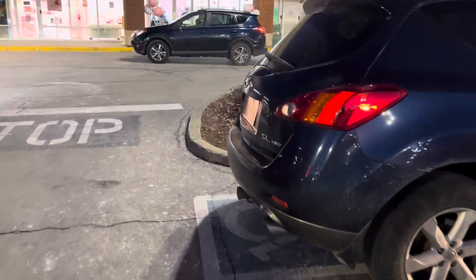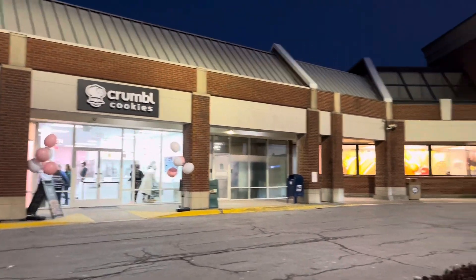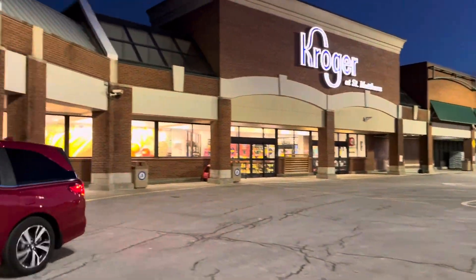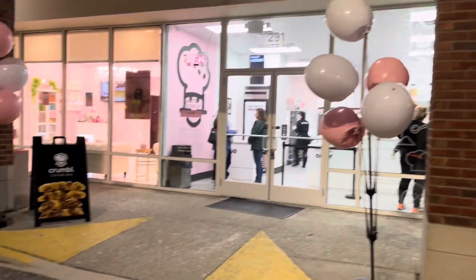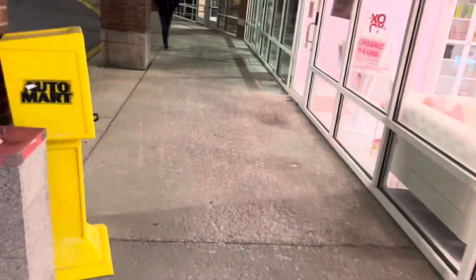All right, tonight we are at Crumble Cookies. We're next to Kroger in St. Matthew's. This location just opened up — brand new, I think they've been open not even a week. We're gonna see what we get into. As you can see, the grand opening — they've got some balloons, and those cookies look amazing.